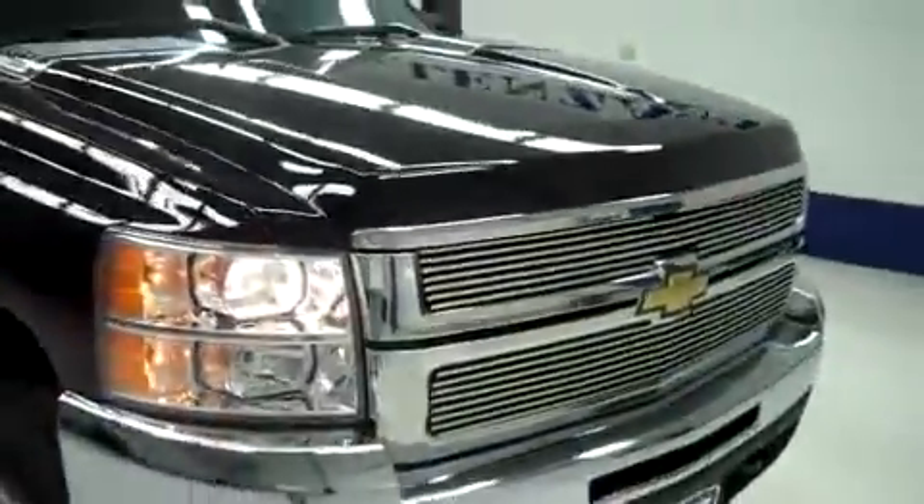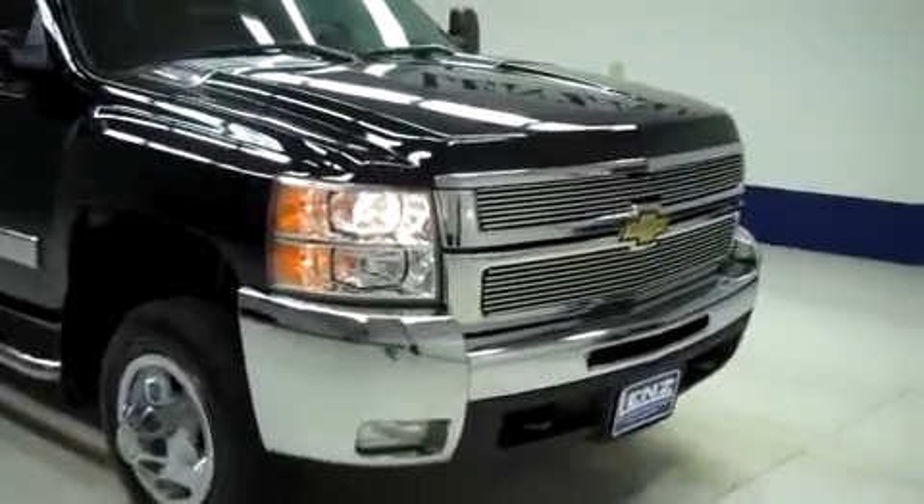To see more pictures of this Chevy 3500, please visit LensAuto.com.